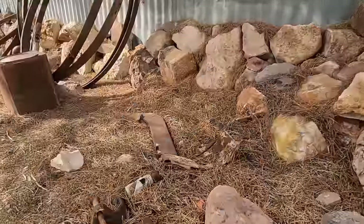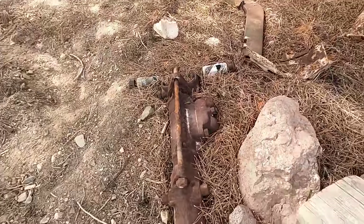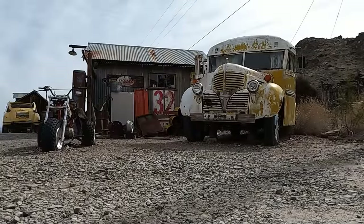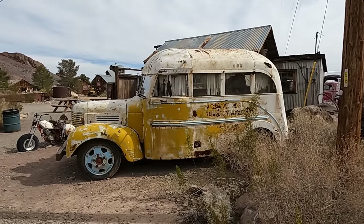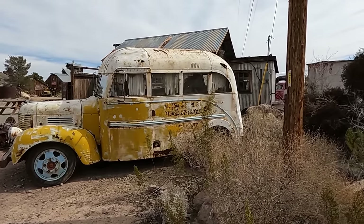And just so you don't forget, this is an old mining town. They got a rock drill out here in the dirt. Now that is an extremely short bus.